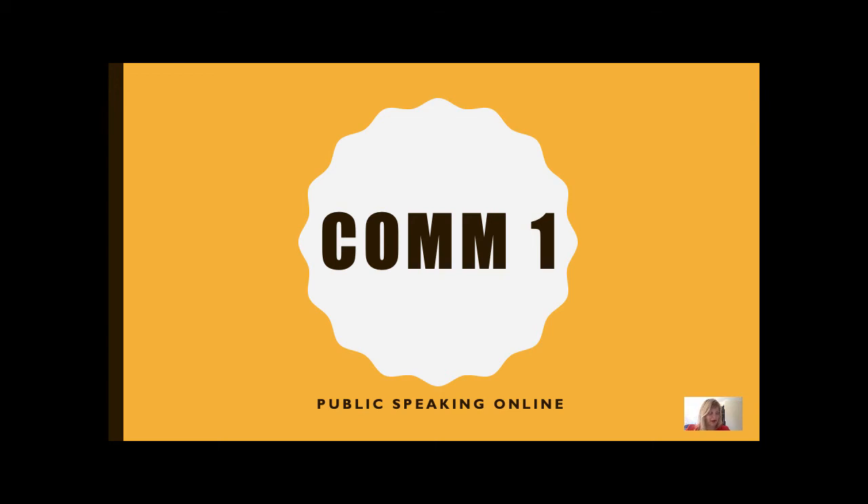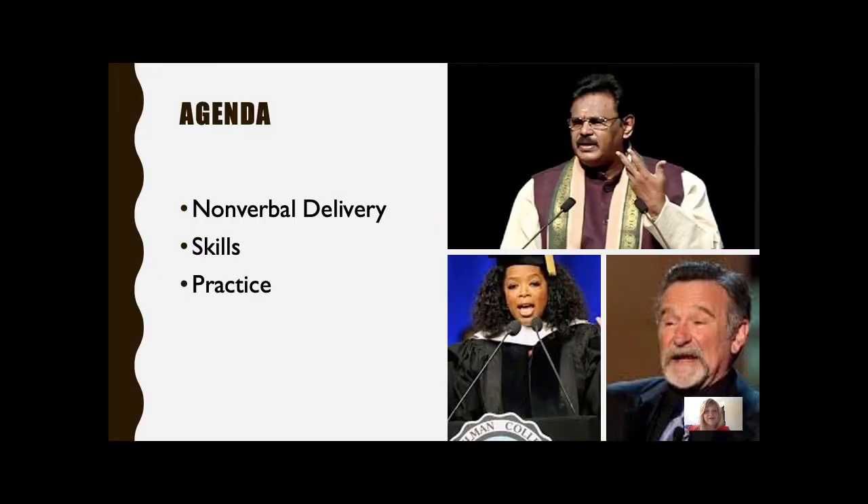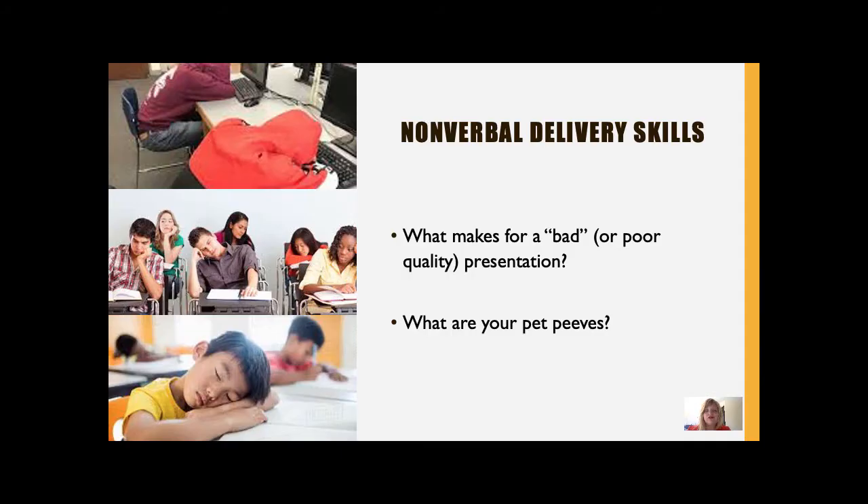All right, y'all, I got my shoulder pads in place, and I am ready to talk about nonverbal delivery. So let's start by thinking about what makes for a bad presentation. Maybe it's a monotone speaker or a lack of connection with the audience, or have you seen a speech where all the gestures and movements just looked super robotic and rehearsed? I always think it's fun to make a list of my public speaking pet peeves and then do every single thing possible to avoid those when it's my turn to speak.